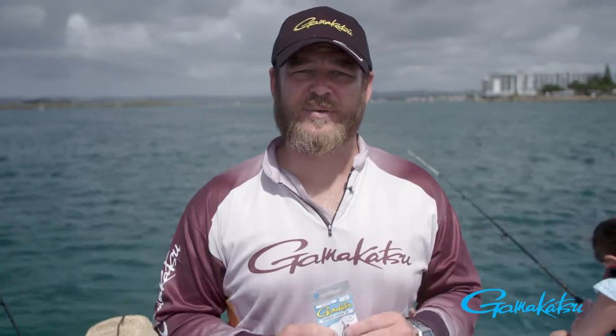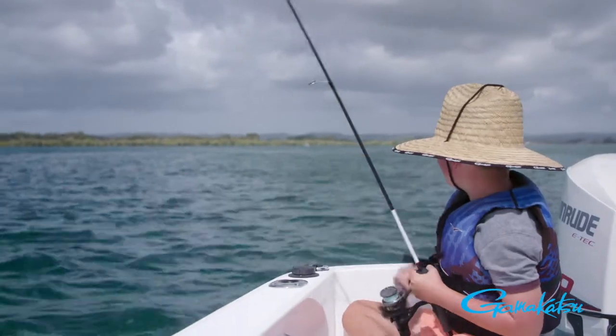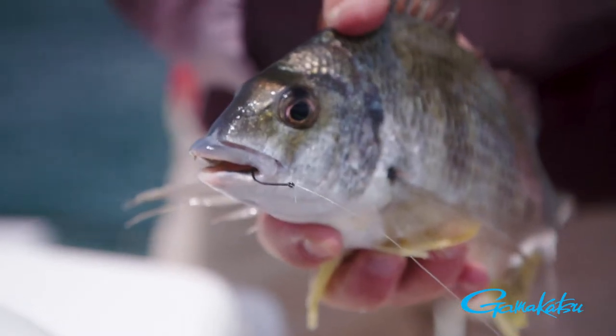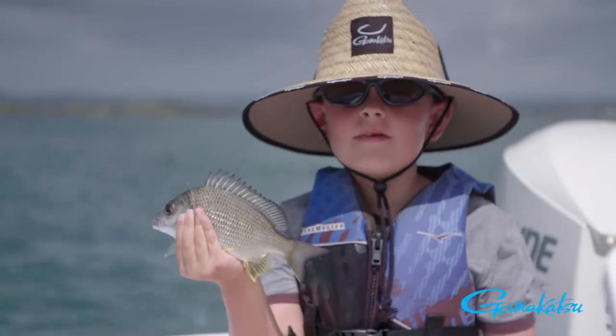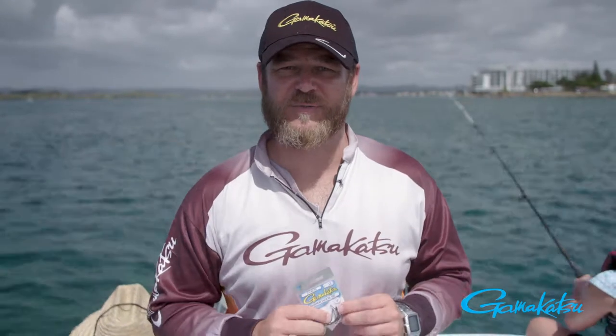The beauty of these hooks is that they're chemically sharpened and have a very fine gauge, which means the kids spend more time catching fish because the fish simply hook themselves. These hooks are also ideal for presenting cut baits and are widely used in Victoria for the King George Whiting.